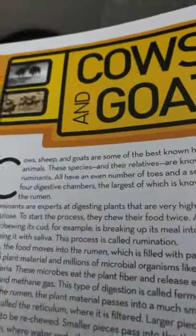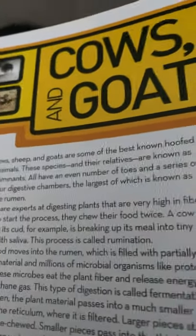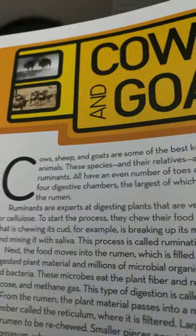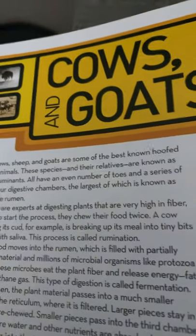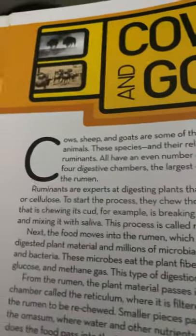Cows, sheep, and goats are some of the best-known hoofed animals. These species and their relatives are known as ruminants. All have an even number of toes and a series of four digestive chambers, the largest of which is known as the rumen.